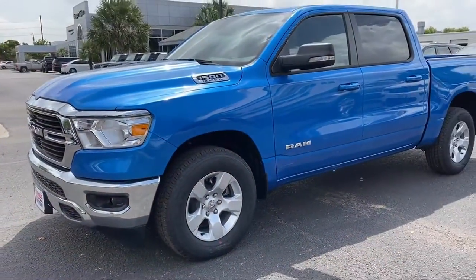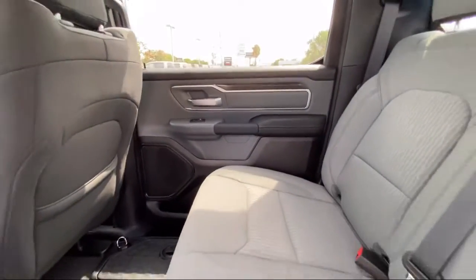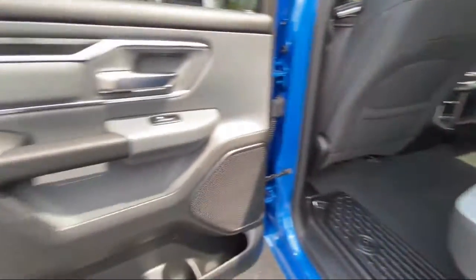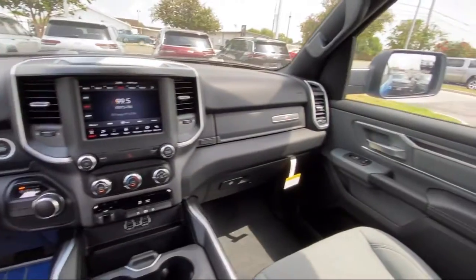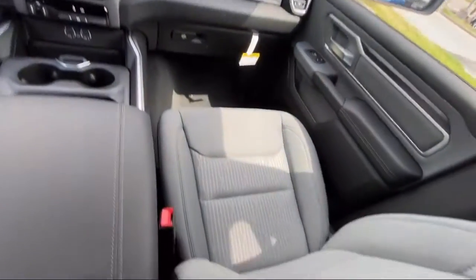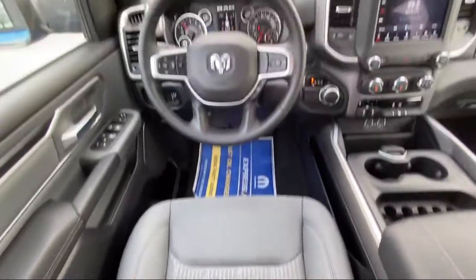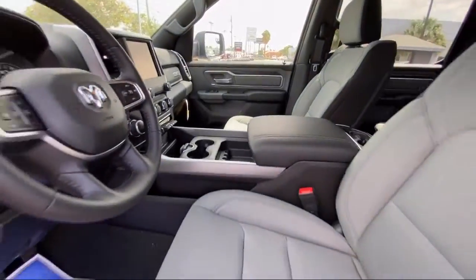Here at Bogus Tipton Chrysler Dodge Jeep Ram, we pride ourselves on superior customer service. Our professional and courteous staff is here to make sure that your dealership experience is as smooth as possible — from the moment you set foot in our showroom to the moment when you drive off our lot in your dream car — all while offering the best deals and the lowest interest rates available. So come see us today. Bogus Tipton: driving tradition.